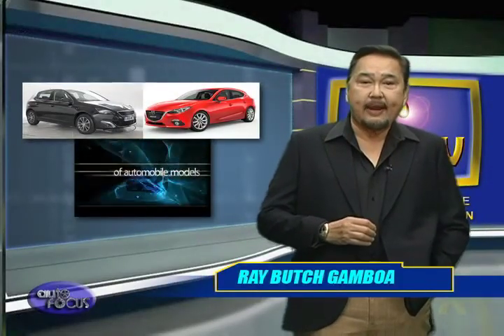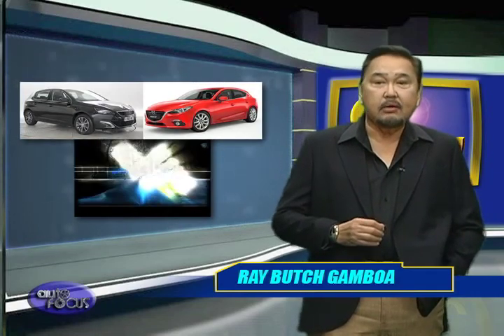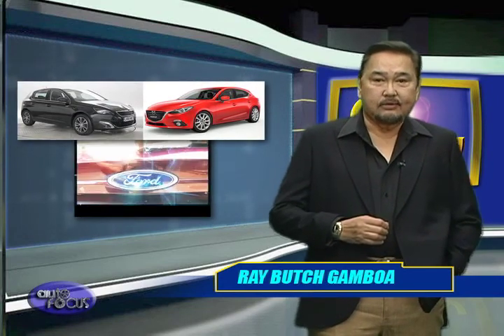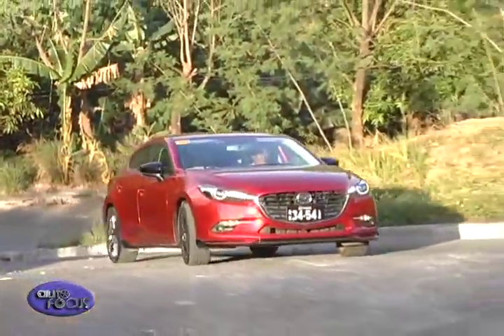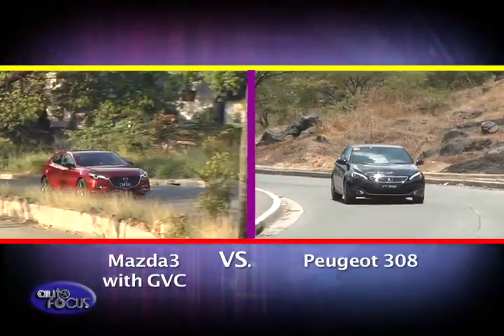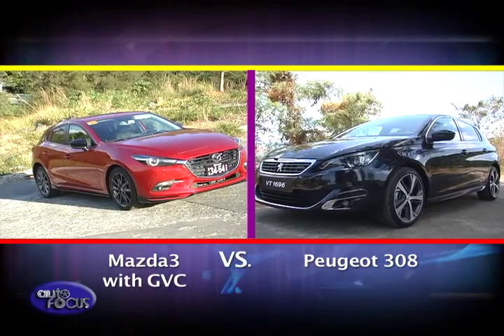In the past, C-segment hatchbacks were hard to come by in the Philippines. Nowadays, manufacturers are offering these models as a stylish alternative to their sedans. Two compact hatchbacks — one from Europe and one from Japan — are this week's match-up for our head-to-head: the Mazda 3 and Peugeot 308. This week's head-to-head pits the recently updated Mazda 3 up against the Peugeot 308. Let's see how the two award winners fare in this spec check.